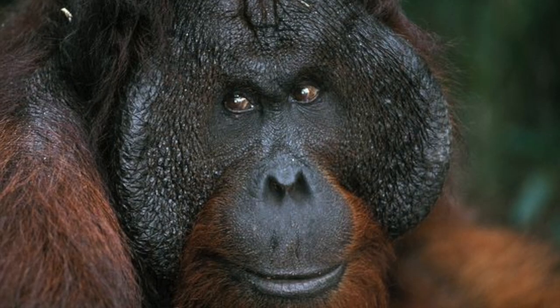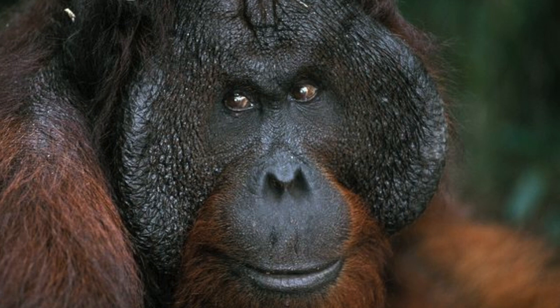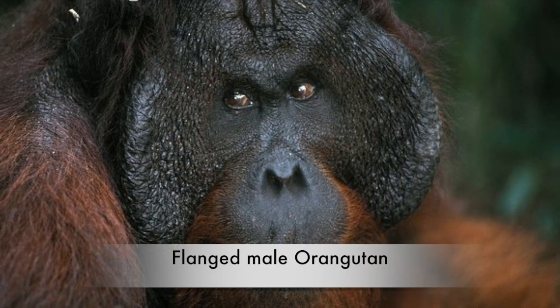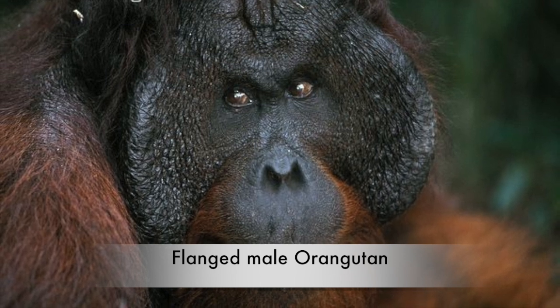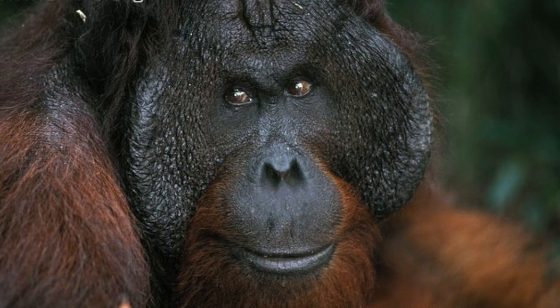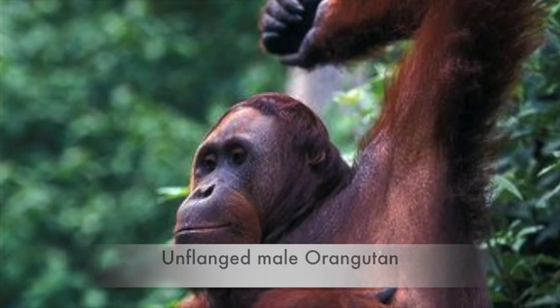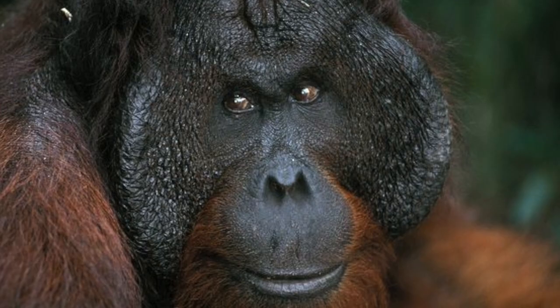The adult male Bornean Orangutan exists in two forms: flanged and unflanged. Flanged males are larger than unflanged males and have cheek pads, or flanges, on either side of the face. This Orangutan does not have flanges on his face. Can you see the difference between this Orangutan and the other one?